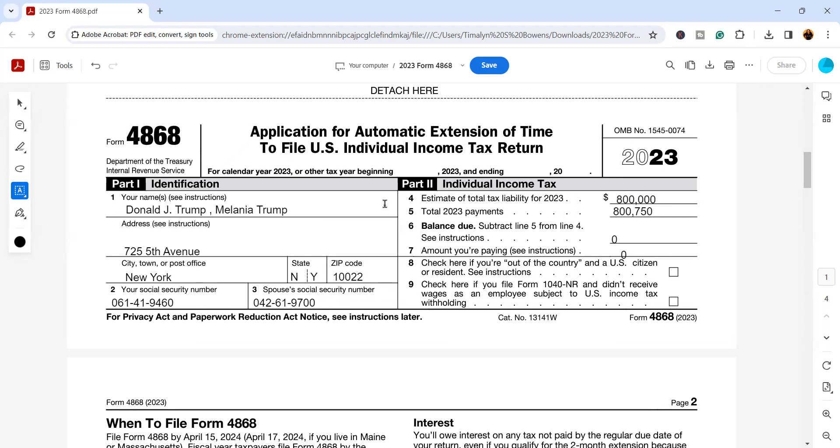Part two is what I see a lot of people do incorrectly. In order for this extension request to be accepted, you are supposed to estimate your total tax liability for 2023. If your income is pretty similar to what it was the year before, you could look at your 2022 tax return, line 16 — at the top of page two of your 1040 — and it will say 'tax.' That is your tax liability. If everything is pretty much the same, you can use that number here. This is an estimate; it doesn't have to be exact but should be as close as possible.